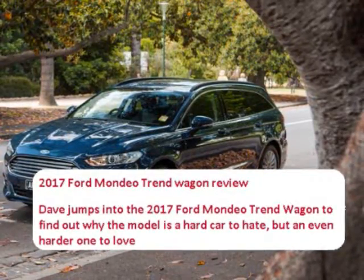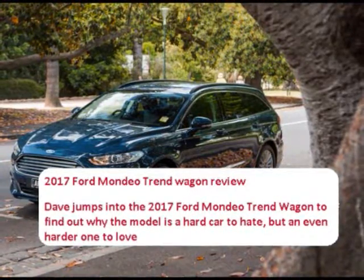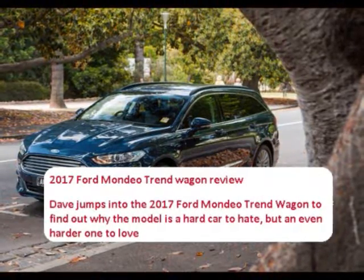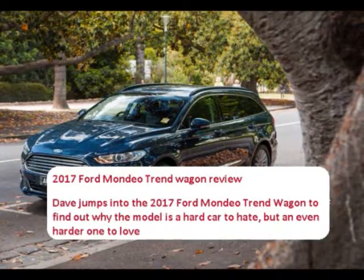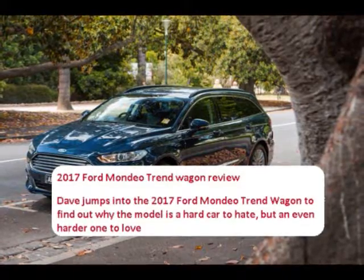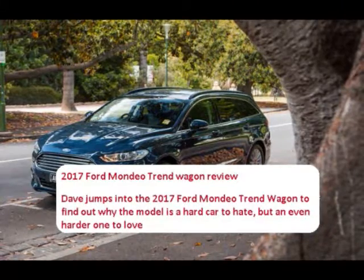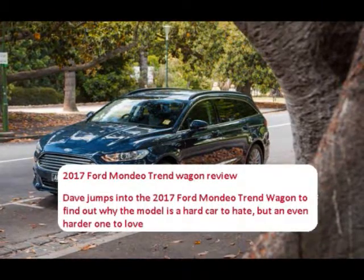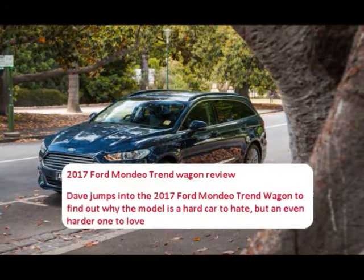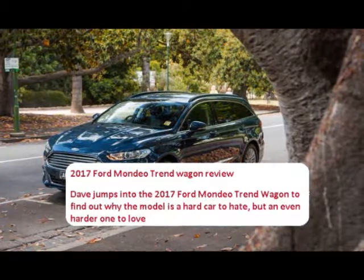How good are wagons? The space, the road manners — I think if more people bought wagons instead of SUVs, they'd probably be far happier. Alas, the sales figures suggest otherwise. But since Ford and Holden's large car-based wagons are either extinct or about to be, the family-lugging mantle has fallen to mid-size wagons, such as the 2017 Ford Mondeo Wagon.